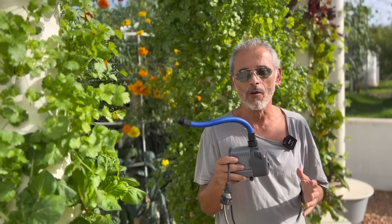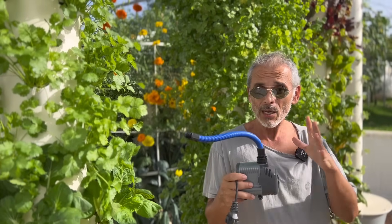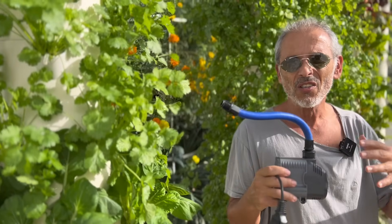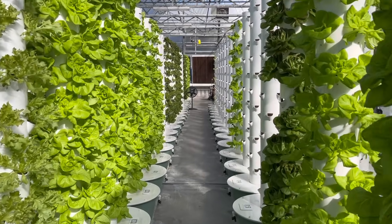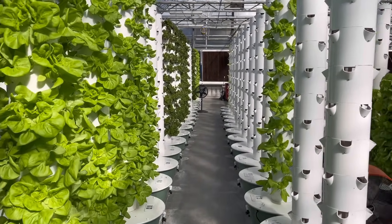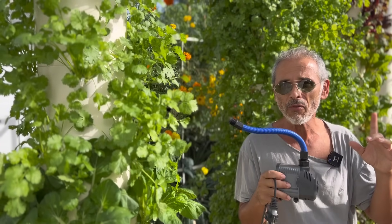The second benefit of a tower farm is that it uses very little electricity. Each tower is equipped with a submersible pump, only 45 watts, which is on only 12 minutes per hour. We're looking at 216 watts per day per tower. In the U.S. right now, 216 watts per day is about $1 per month.